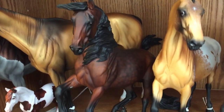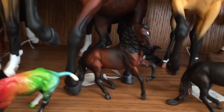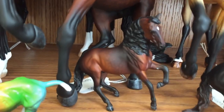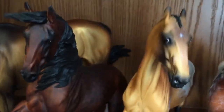Then I have Zeus — he's a dapple bay Alborozo with no markings, just a nice little dapple. And underneath him I have Thor, who is like his mini version but not quite. I just finished him a little while ago — he's a dapple bay mini Alborozo with a star.